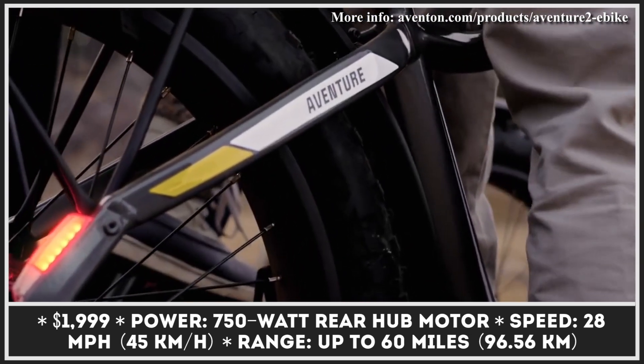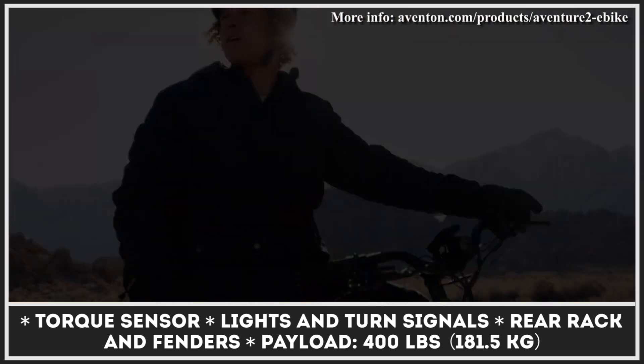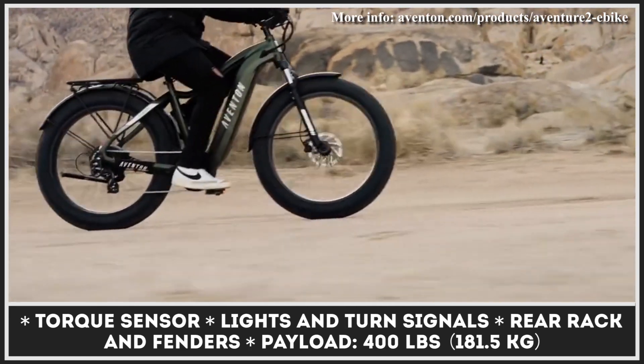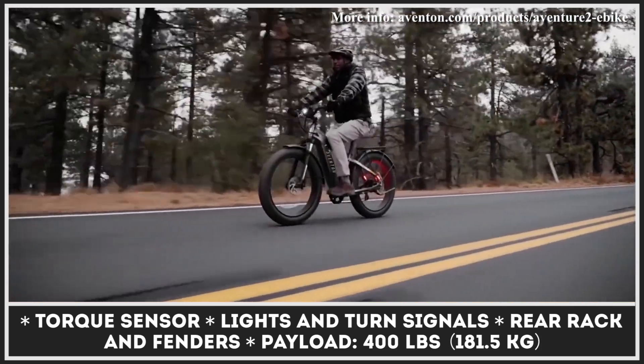The bike's ability to conquer sandy, rocky, or snowy hills is backed up by such components as 26-by-4-inch fat tires, a suspension fork with 80 millimeters of travel and lockout, powerful hydraulic disc brakes, and a thumb throttle for reaching speeds up to 20 miles per hour. The pedal assist system is also present.